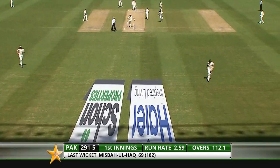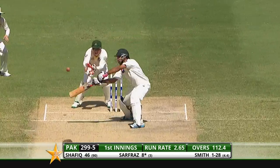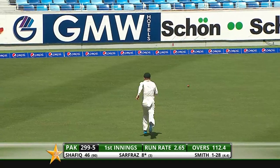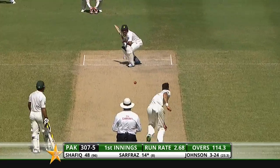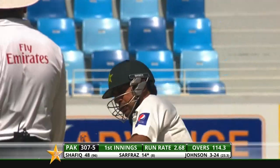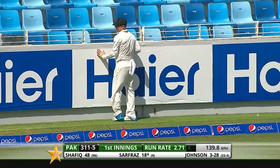Straight away he gets a friendly full toss which he bumps down the ground for four. It's all action with Safraz at the crease — that'll bring up the 300, it's his second boundary of the over and he's raced along. It's an interesting shot from Safraz; I'd swear he was trying to leave that at one stage, but he's got it off the middle of the bat and it's gone for four.